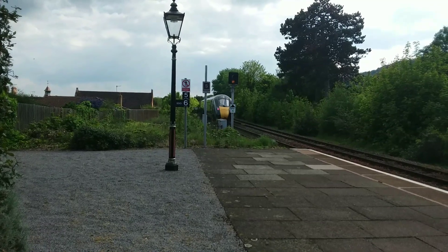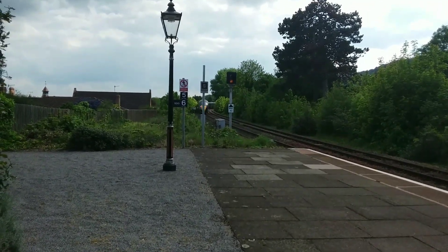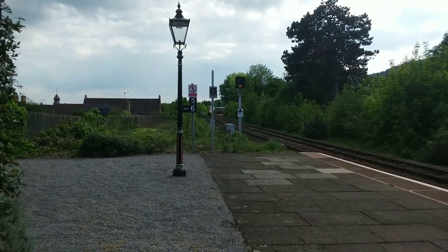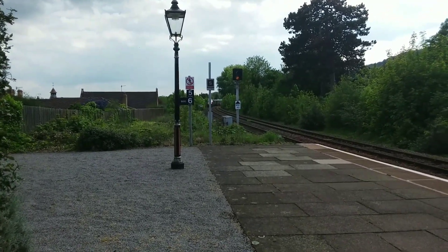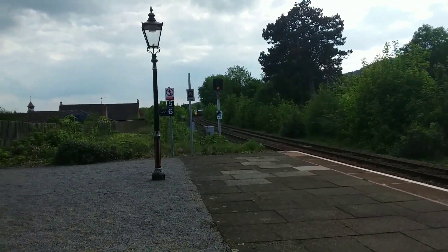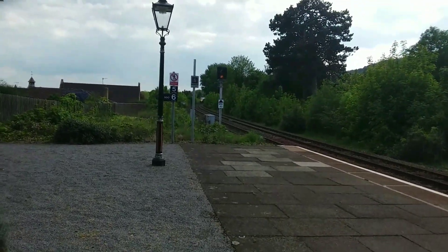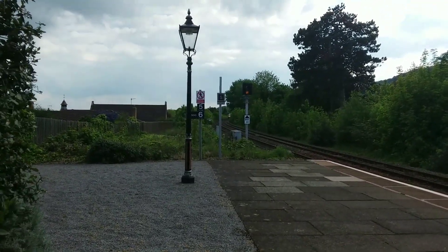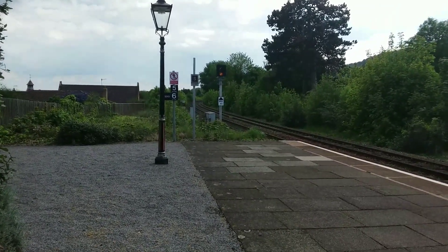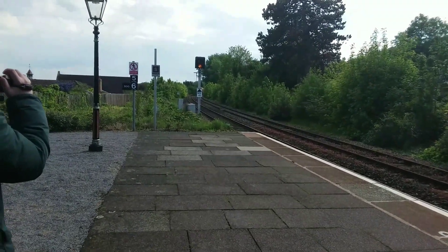It's going to go off to a siding somewhere between here and Colwell, which is the next station. Then after the 16:10 has arrived and departed, it'll come back in and park up on the other platform ready to form the 16:35 back to London Paddington.